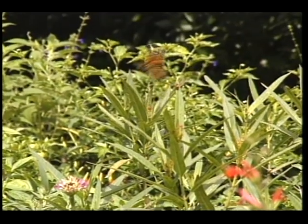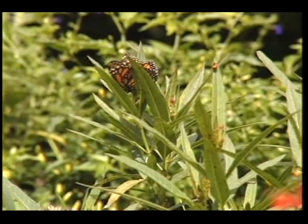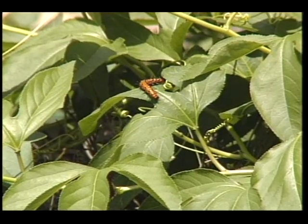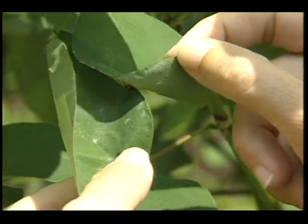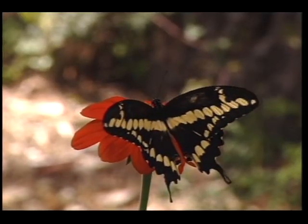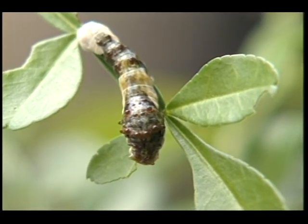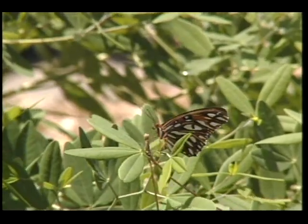Butterflies will spend even more time in your yard if you provide food for their young by planting butterfly host or larval food plants. Some plants are host to several different butterflies, like the passion vine, which feeds gulf fritillary and zebra longwing caterpillars. But usually each species requires one specific plant or plant family, like the giant swallowtail that eats only plants in the citrus family during its larval stage. Keep in mind, if you're successful in attracting the right female butterflies, your host plants will ultimately be chewed on — but that's part of the enjoyment of butterfly gardening.